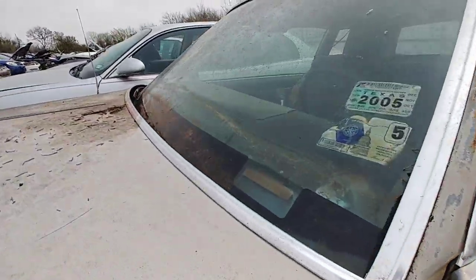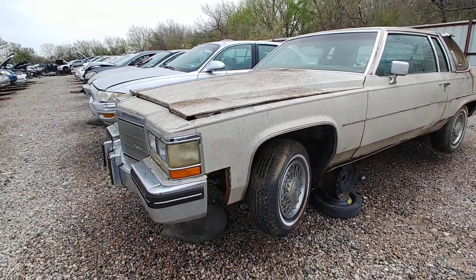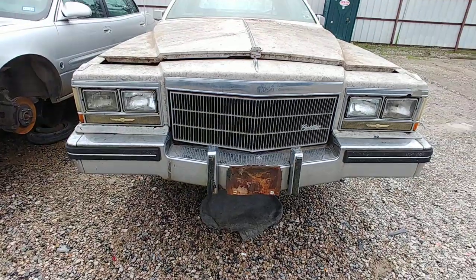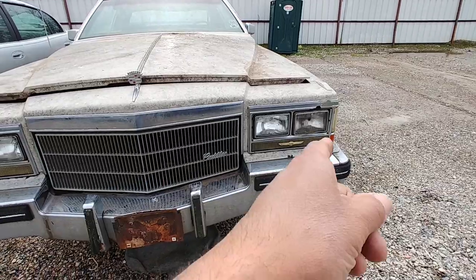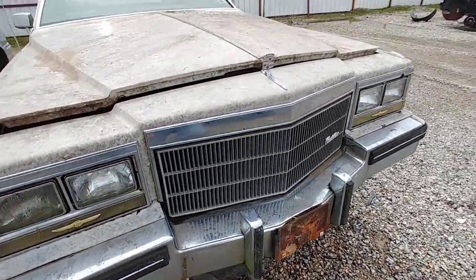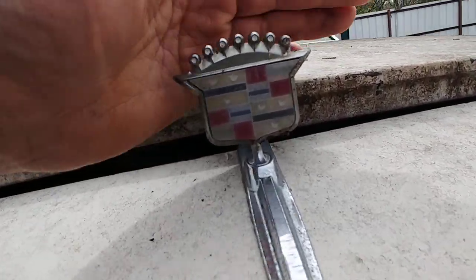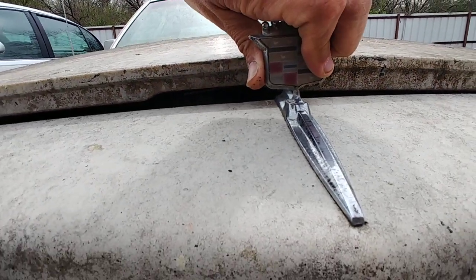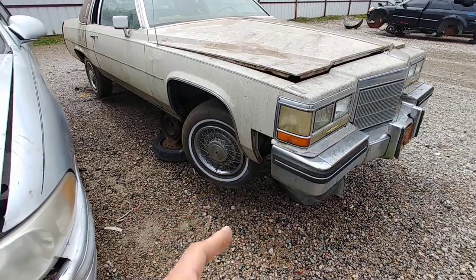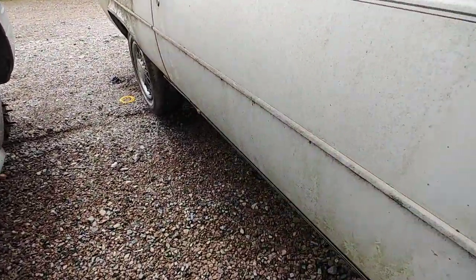I think all the glass is good. The hood's in nice shape — I don't see any dents on it. The fender looks okay. The bumper's dirty but looks alright. That grille looks good. It had bezels on it and this one looks okay. It's got the ornament up here, not in the best shape, but decent. I'll leave it — I'd end up breaking it. This fender looks good.